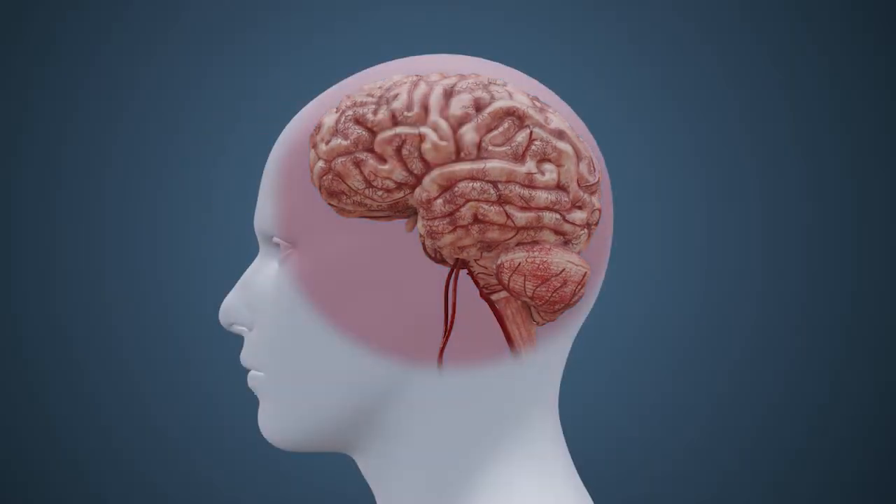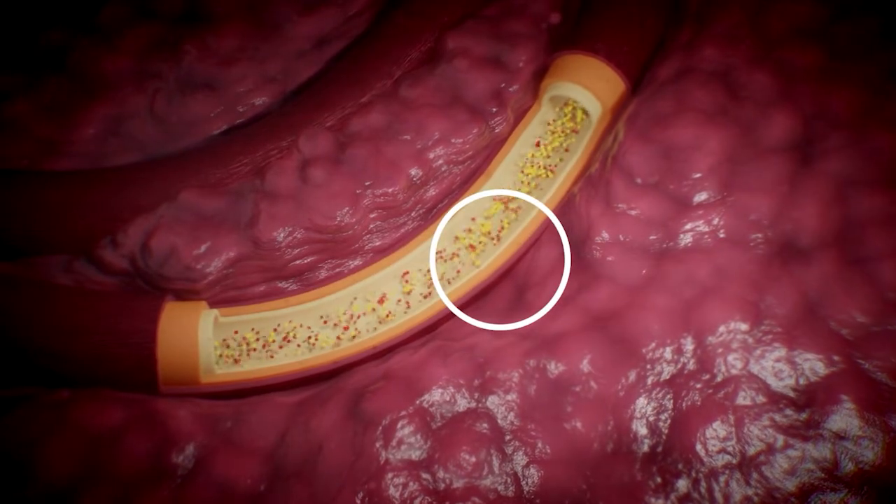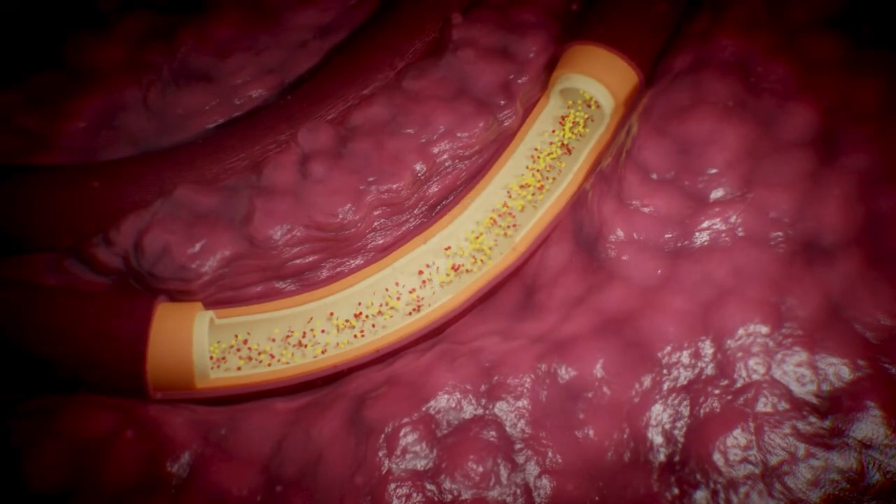Ischemia translates to stopping blood flow, with the primary cause of an ischemic stroke being the rupture of an atherosclerotic plaque from the interior wall of an artery. The formation of these plaques is progressive and occurs over decades, initiated by a disruption to the inner lining of the arterial wall commonly caused by high blood pressure. This process is known as atherosclerosis.